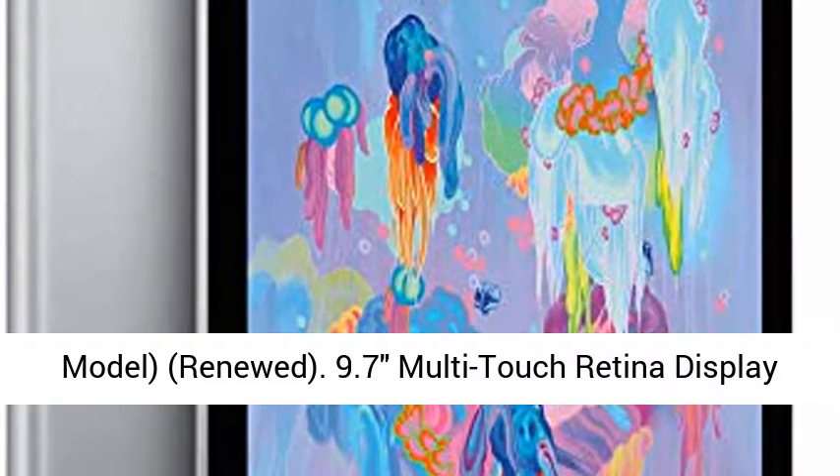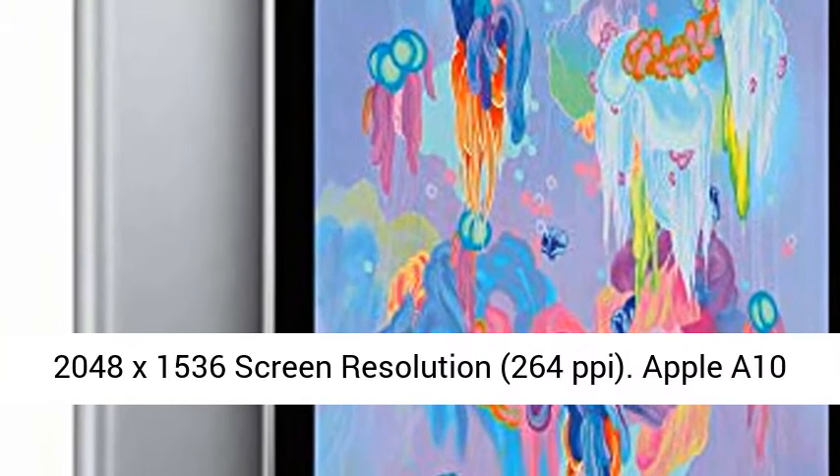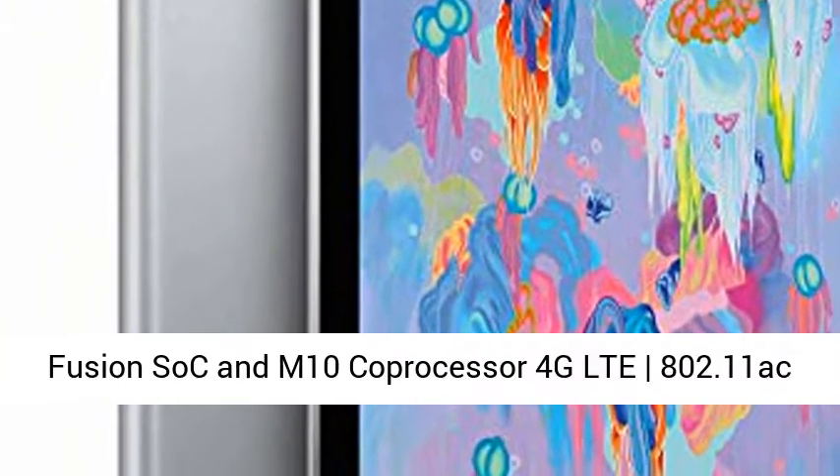9.7" Multi-Touch Retina Display, 2048x1536 screen resolution, 264 ppi.